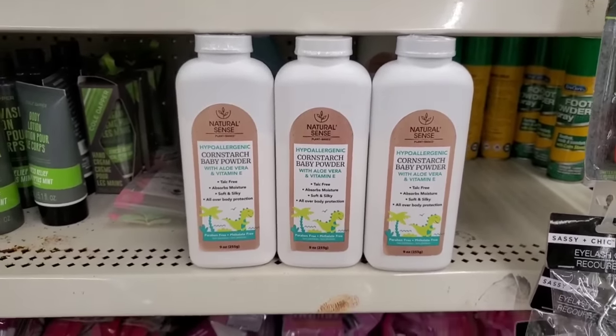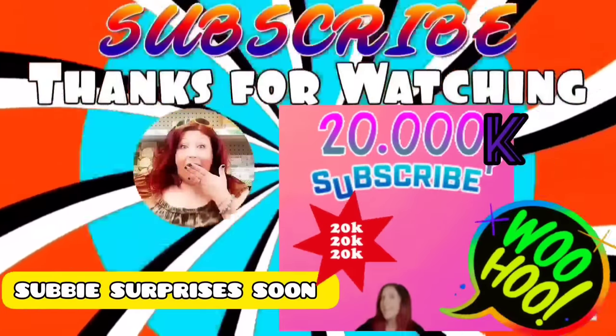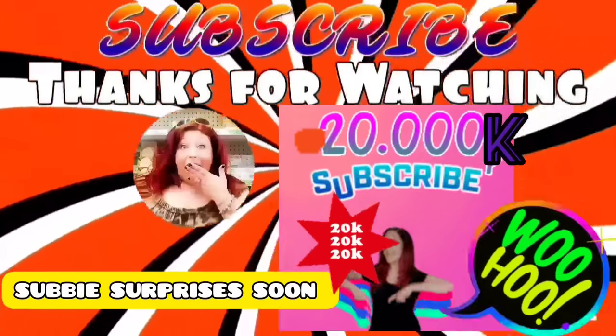That's it, guys! Have you found anything amazing lately? Leave a comment down below, don't forget to like this video, share it with your friends, and subscribe. Stay safe and stay savvy, guys — bye!